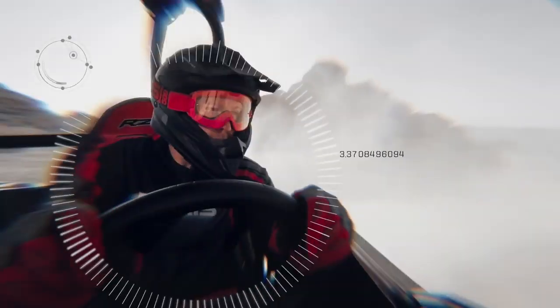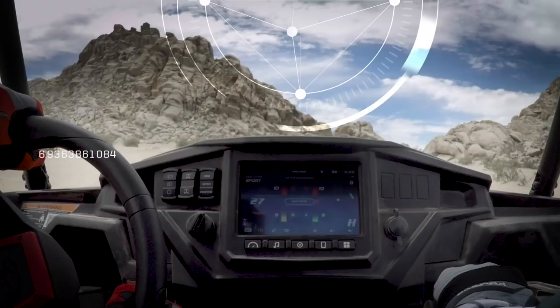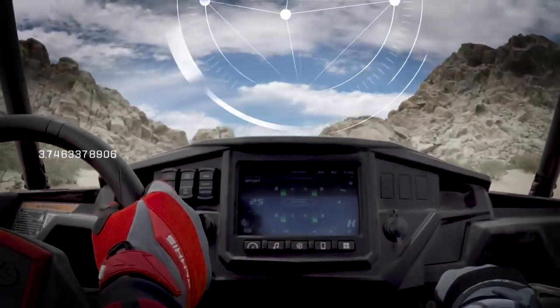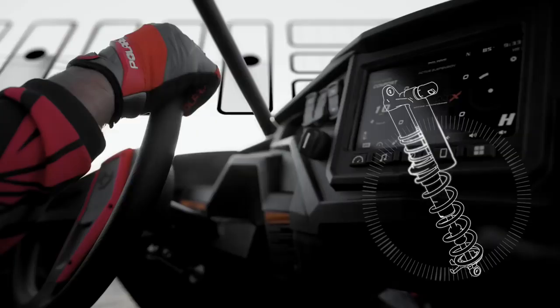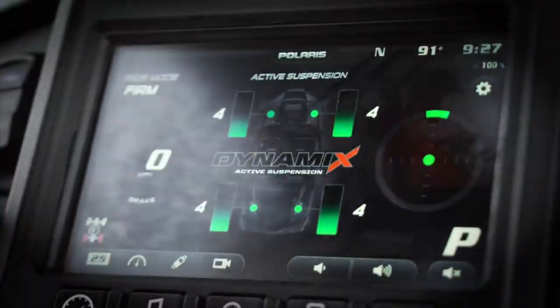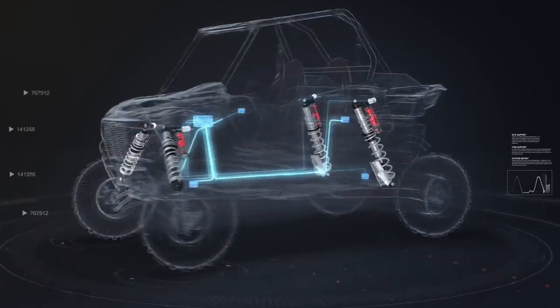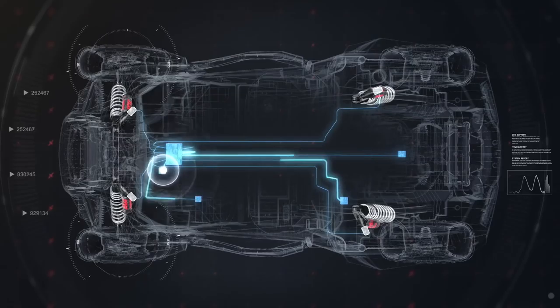Imagine a suspension smart enough to monitor driver and vehicle inputs hundreds of times per second, sophisticated enough to continuously tune each individual shock on the fly, and so dynamic that instead of choosing between comfort and performance, you get the best of both everywhere you ride. Introducing Dynamics Active Suspension by Polaris.